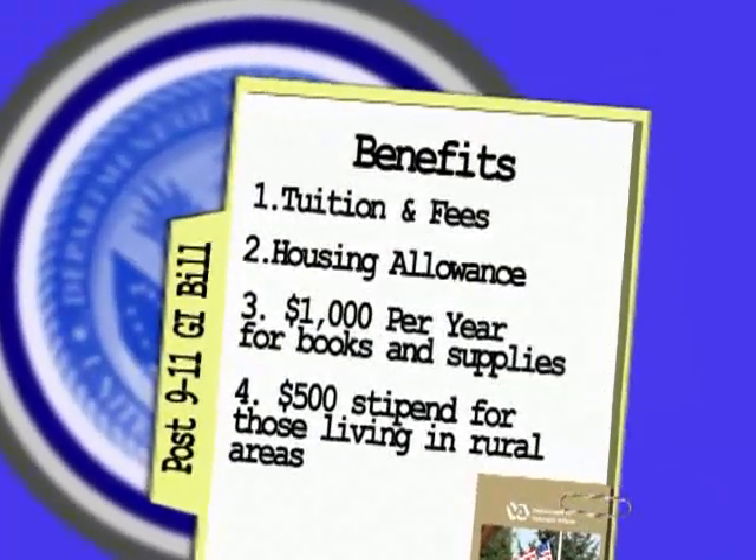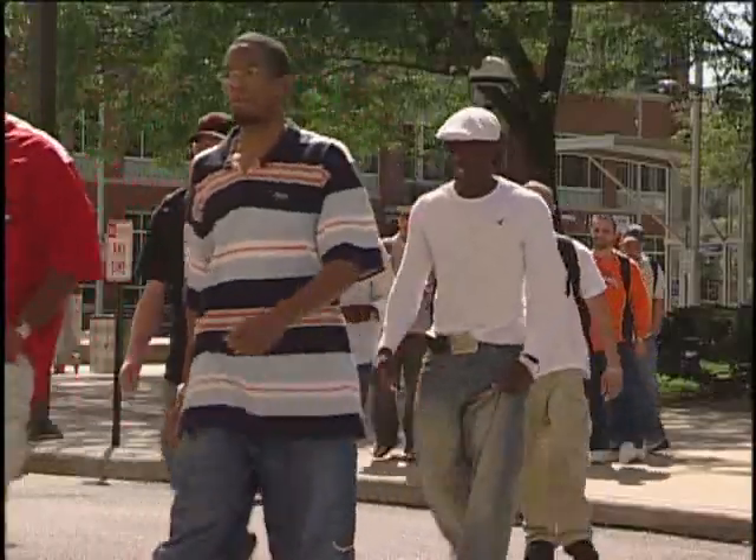What does the post 9/11 GI Bill cover? The new benefit covers an undergrad degree, including vocational and technical training, or a master's or PhD if you already have a bachelor's. A key difference from the Montgomery GI Bill is that all approved training must be offered by an Institute of Higher Learning — meaning any college or university. If you wanted to use your benefit for flight school or culinary school and that training isn't at an Institute of Higher Learning, the post 9/11 GI Bill might not be the best fit.